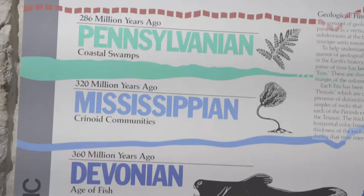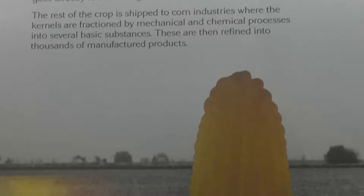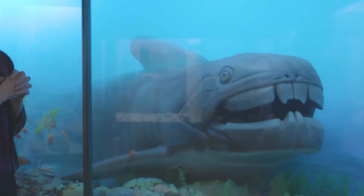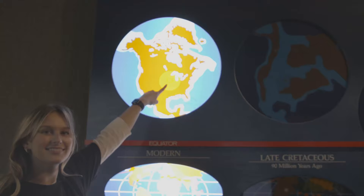Iowa Hall is dedicated to the geologic history of Iowa and it goes through these time periods through this hall, highlighting the different things that were going on through the eras.